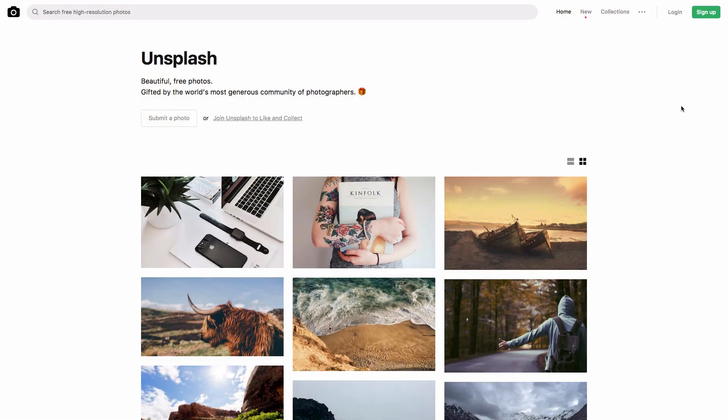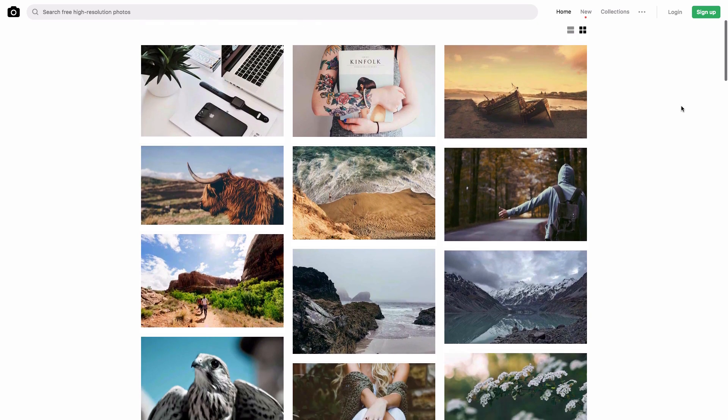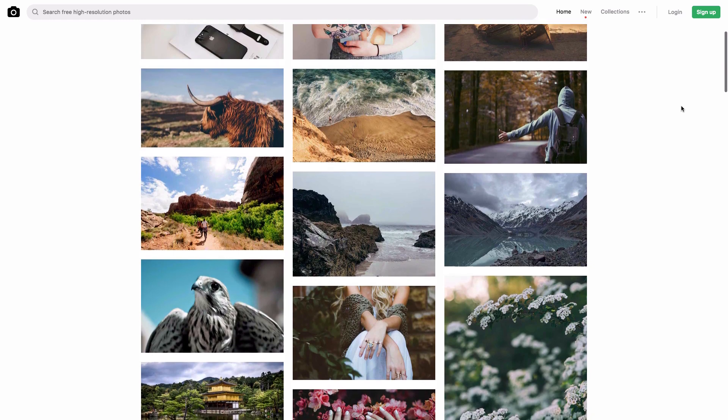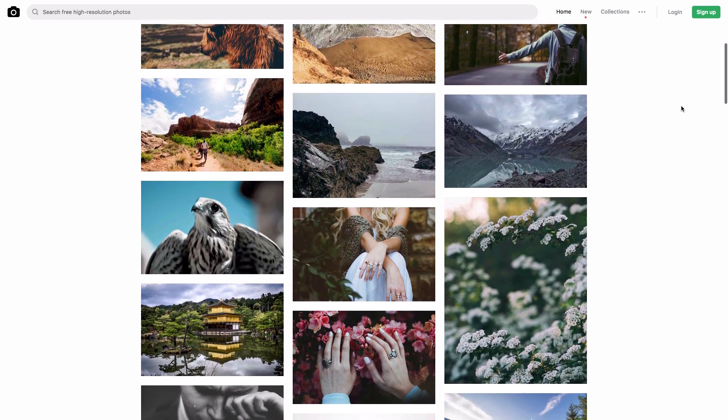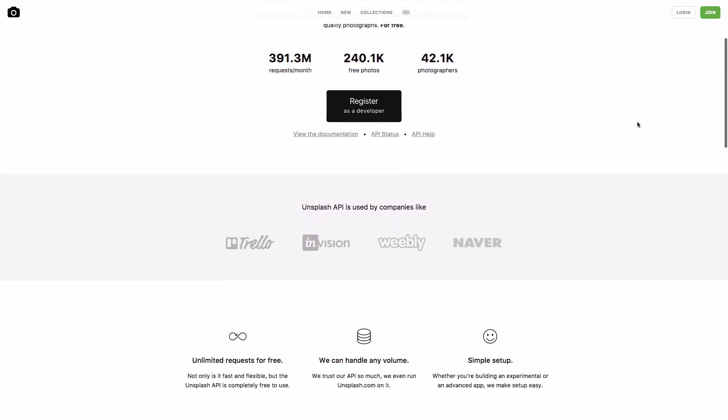If you ever need some nice background images or stock photos, you may not want to go to Shutterstock — it's pretty pricey. At Unsplash.com you can get some free stock photos, and these actually look better sometimes than Shutterstock or the other expensive competitors. Make sure to check out Unsplash.com the next time you need a nice background image. If you're a developer, you can also check out the developer API that they have on their website.